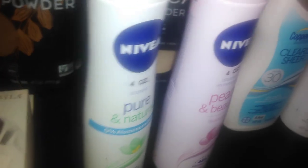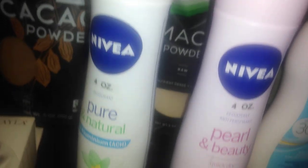I love Nivea products. They had some deodorant on clearance — four ounces, Pure and Natural, zero percent aluminum, with 48-hour protection, and it was $3.99. They also had Pearl and Beauty quick-dry deodorant and antiperspirant, four ounces, also $3.99. On some days when I really need extra protection — like a meeting or a public appearance — I will use a little aluminum just for extra security.